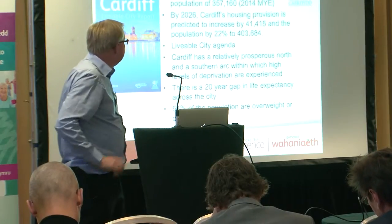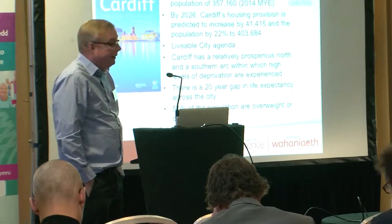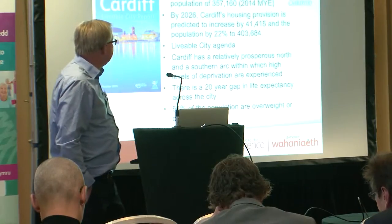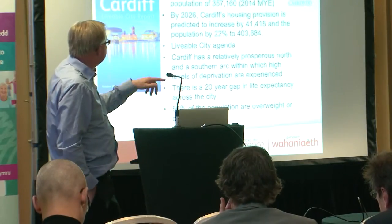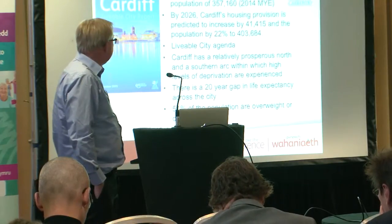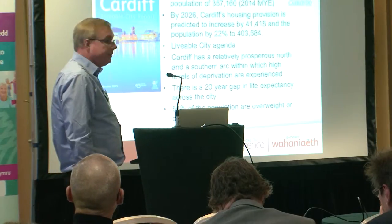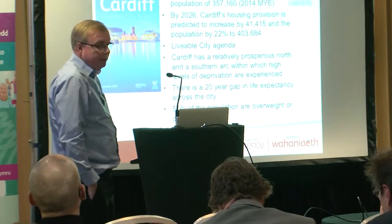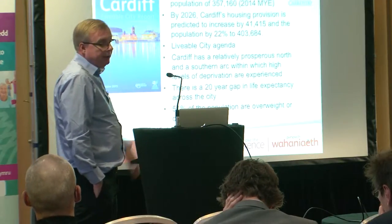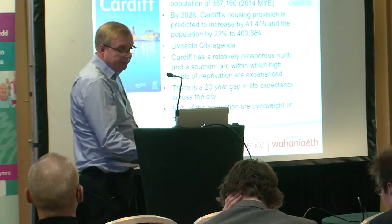In terms of Cardiff's characteristics, it has a prosperous north and a southern arc, with high levels of deprivation between the two. There's a 20-year gap in life expectancy across the city between the north and south, and importantly 51% of the population are overweight or obese. So health is a key consideration in going forward in terms of the LDP over the next 10 years.